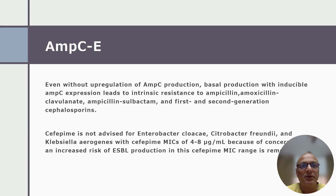For AmpC beta-lactamase-producing Enterobacterales, there are mainly 2 updates. Update 1: It is clarified that even without upregulation of AmpC production, basal production with inducible AmpC expression — such as in Enterobacter cloacae, Citrobacter freundii, and Serratia marcescens — leads to intrinsic resistance to ampicillin, amoxicillin-clavulanic acid, ampicillin-sulbactam, and 1st and 2nd generation cephalosporins.